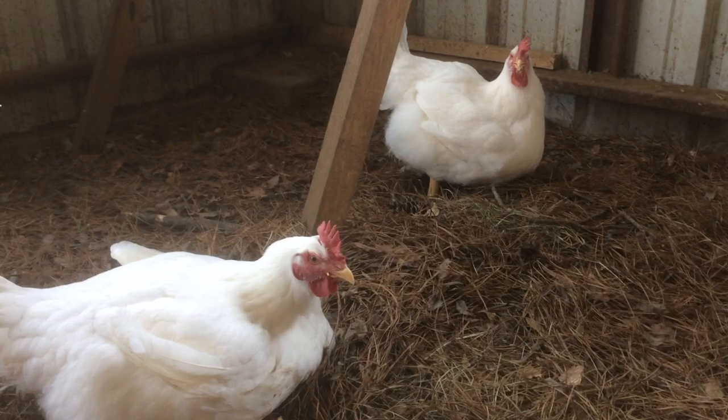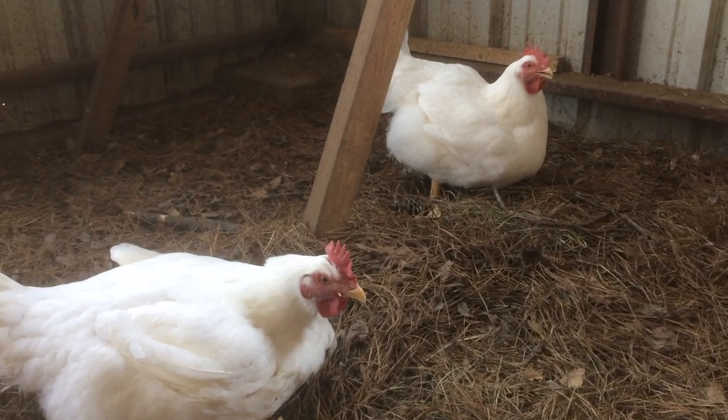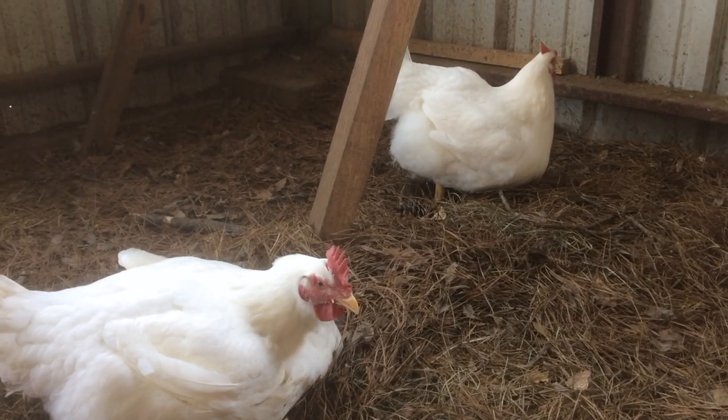Hello, I'm your host the Chicken Man with GKG Poultry. I'm here with a poultry breed analysis starring the broiler.